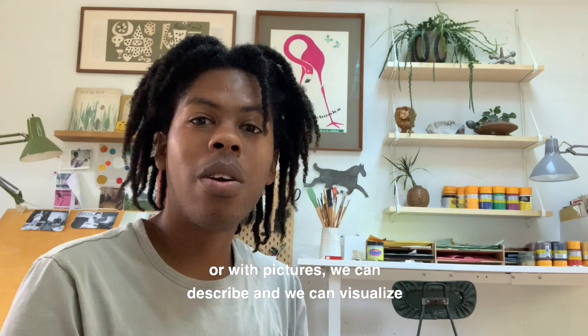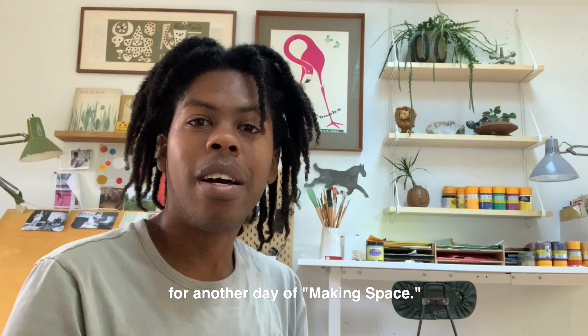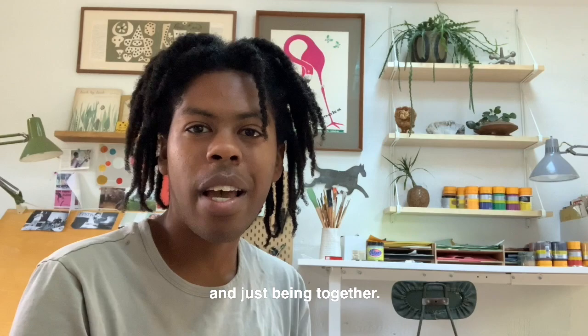It's so amazing to think that with words or with pictures, we can describe and we can visualize whatever kind of world we want to see. Thank you all for joining me for another day of Making Space. Thank you for making space for creativity, for fun, and just being together. I hope to see you in my next video. Bye.